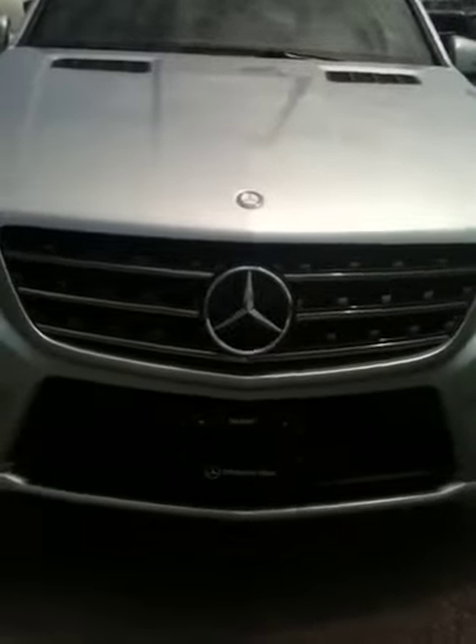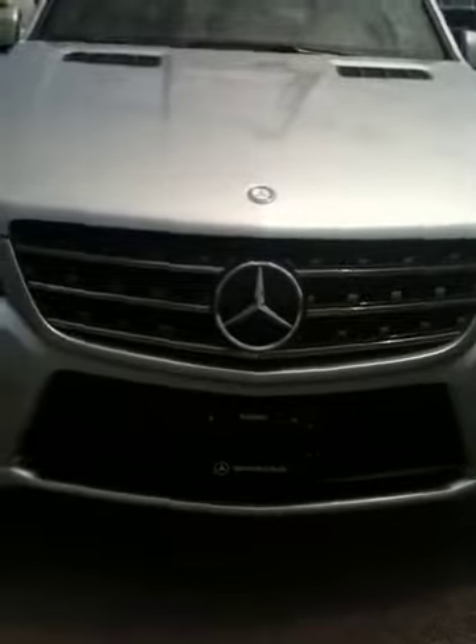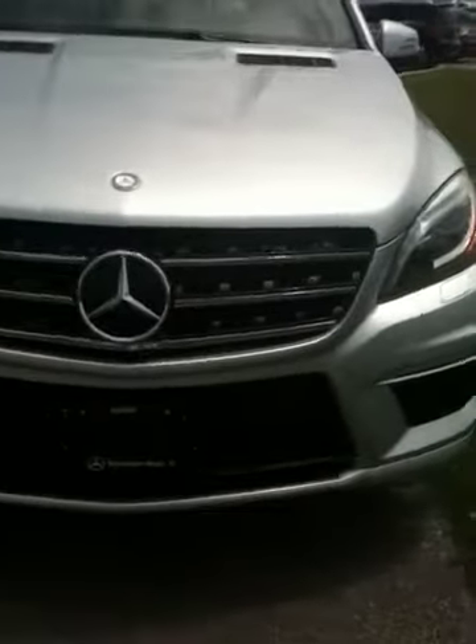You've got the Distronic Plus system and that star there. The Distronic Plus system is when you set the cruise control — it sets the distance between you and the car ahead of you at all times. It uses a Doppler radar in that star, which they use for aircraft, so it's very, very accurate and a very safe system.